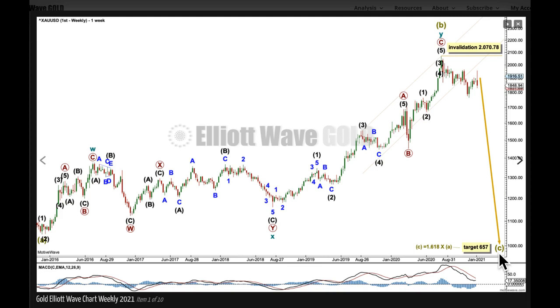This wave count considers an expanded flat correction on a monthly chart — they're actually pretty common structures. They have B waves which move beyond the start of the A wave, convincing us that there has been a trend change and price should continue in that direction, right before a C wave continues to make new price extremes beyond the end of the A wave. In classic technical terms, they are huge sideways consolidations in an ever-expanding range, with A, B moving beyond the start of A, and C moving beyond the end of A. This wave count considers B should be over here and C should have begun; the target is for C to reach 1.618 the length of A, at 657.